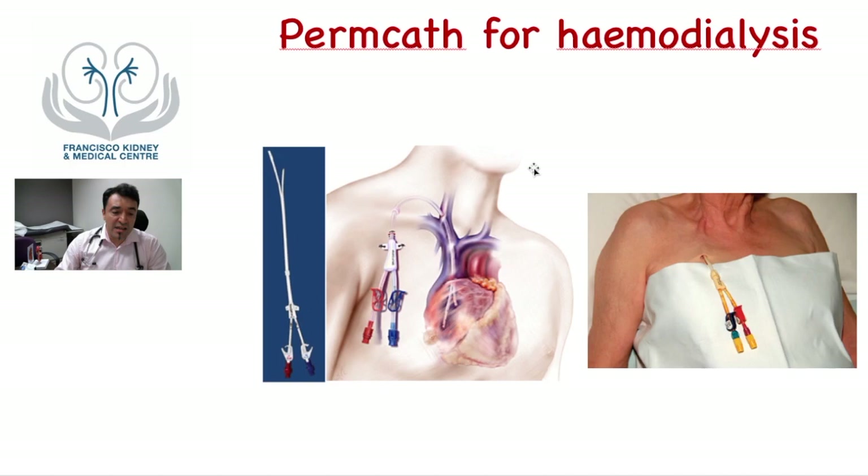There is a third type of vascular access called a permcath, or tunnel dialysis line. It is a plastic line that pierces the skin, gets buried under the skin in a tunnel, and eventually goes to the entrance of the heart to take enough blood to be cleaned in the dialysis machine. But because it pierces the skin, it is more prone to infections that can spread to the heart and the rest of the body, endangering the patient's life. Additionally, if the catheter remains in the veins for long periods, the veins get irritated and narrowed, compromising existing fistulas or the creation of new ones.